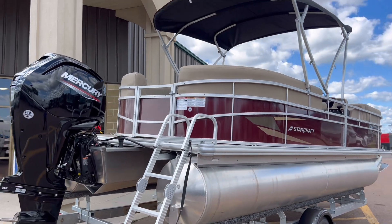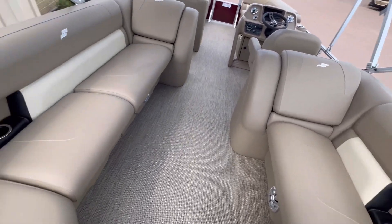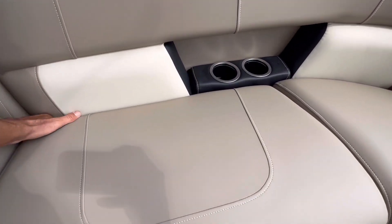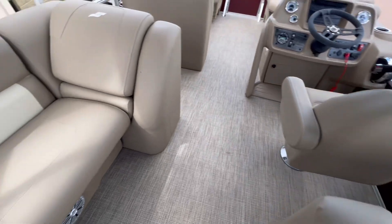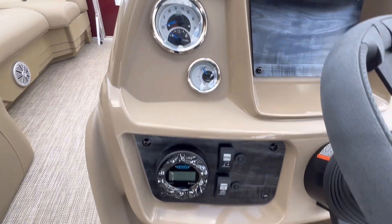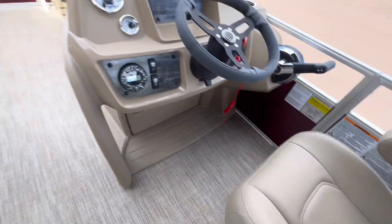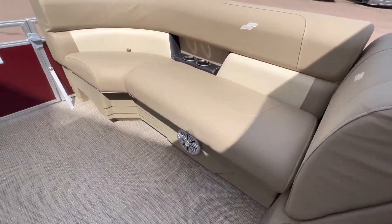Outside looks great. Let's go in and take a look. Cup holders, speakers all the way around. Every single seat opens up for storage. We've got tilt steering. Here's your stereo, RPM gauge, speedometer, horn — extra tools, no I'm kidding. And over here, more cup holders and speakers.